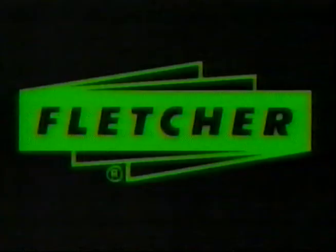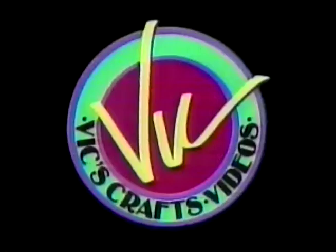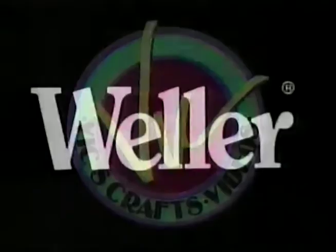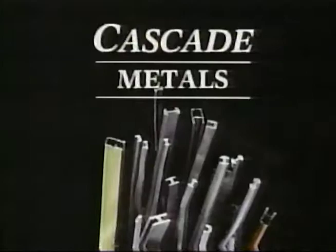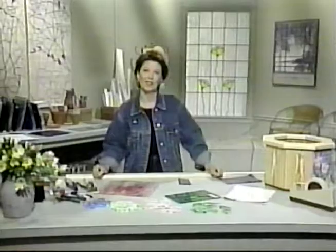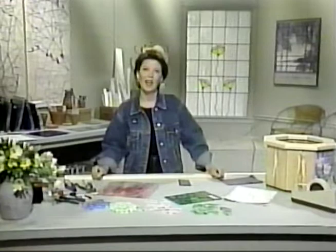Today's show is brought to you by Cascade Metals, Vicks Crafts, Weller, and the Fletcher Terry Company.